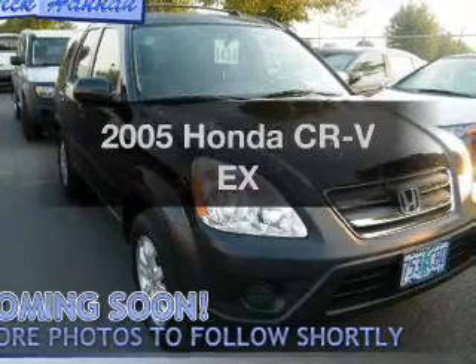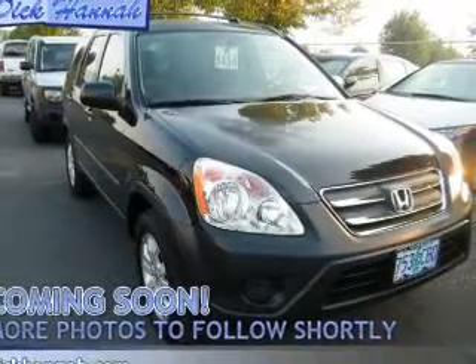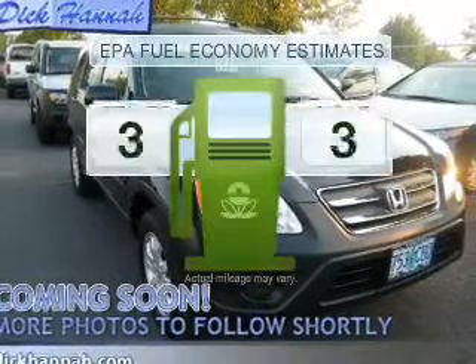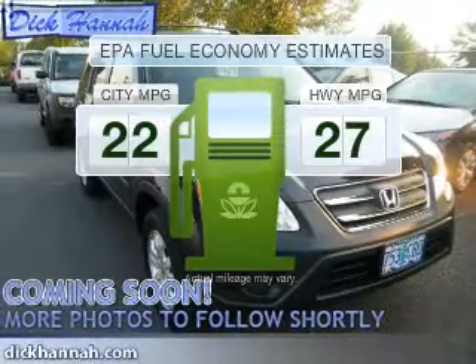Check out this 2005 Honda CR-V. If you're looking for an automobile with great attributes, look no further. Low emissions and the good fuel economy offered in this vehicle are important to you and the environment.